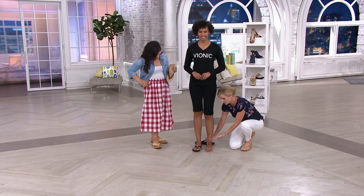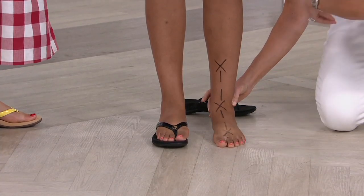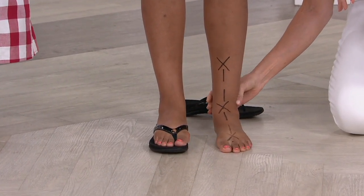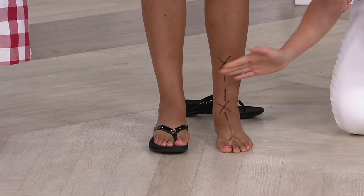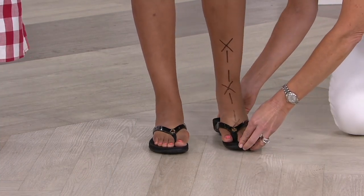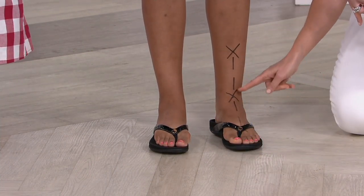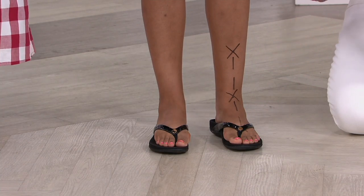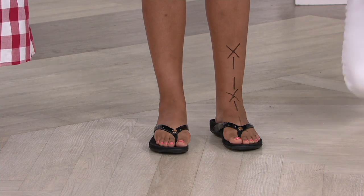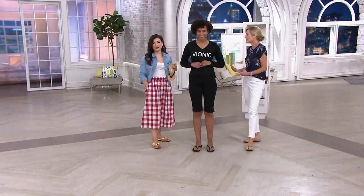Normally when you wear a flat flip-flop you get no support. Watch Britney standing on this hard floor — her foot, ankle, everything is rolling over. I'm going to put her back where she's supposed to be. See how that line straightens up? When I release, everything shifts over — your knee, your heel, your back. Now watch when she steps into the Vionic Mona: that line straightens up. She's properly aligned in a thong sandal, getting arch support, her body back to natural alignment.